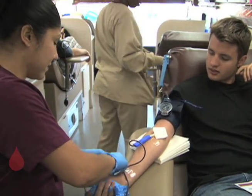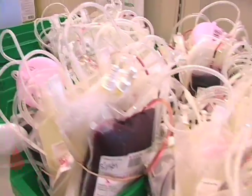Every day, hundreds of pints of blood are drawn and taken to this area of the lab, where they are placed in color-coded containers according to the day of the week.